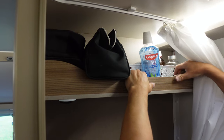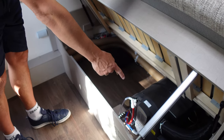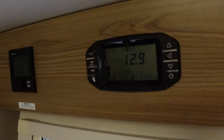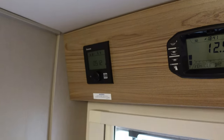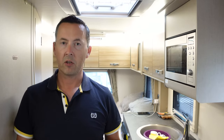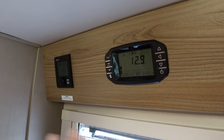Earlier I said I'd explain how the electrics work - this was the one thing we couldn't find any information about on YouTube before our trip, so we had to learn from scratch. Under this side of the bed is a combined gas/electric heater and water heater, controlled by these panels. Your three-pin UK sockets and the microwave will only work if you're connected to the electric hookup. Everything else - lights, USB sockets and 12-volt sockets - will run off the internal leisure battery. You must remember to turn your gas off before driving because it doesn't shut off automatically.